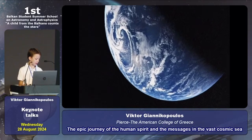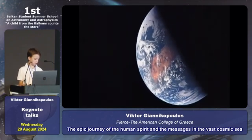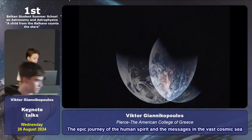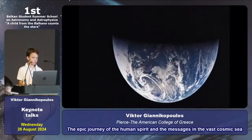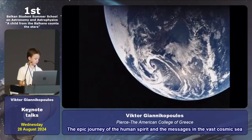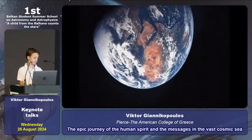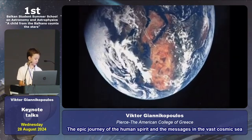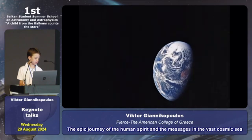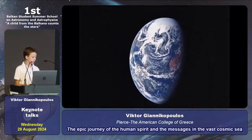Our lives, our civilizations, even our species will end. Just as Voyager's journey will one day conclude, so too will the story of humanity. But this is not a message of despair — it is a call to action, a reminder of the power we have now. Voyager was a triumph of science and cooperation, showing what we can achieve when we work together.